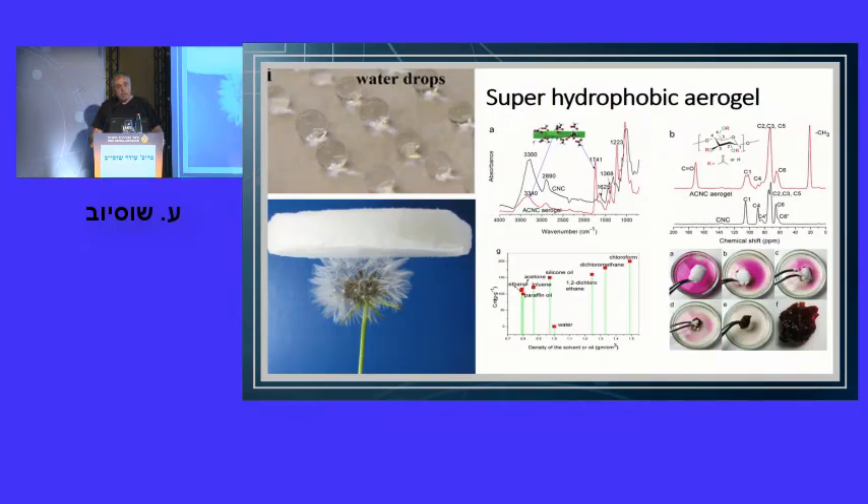Another interesting application is making nanocellulose hydrophobic. By surface modification, we developed a super-hydrophobic aerogel that effectively repels water. On the other hand, it can also absorb organic solvents very effectively — one gram of that aerogel absorbed 200 grams of chloroform. Quite amazing.